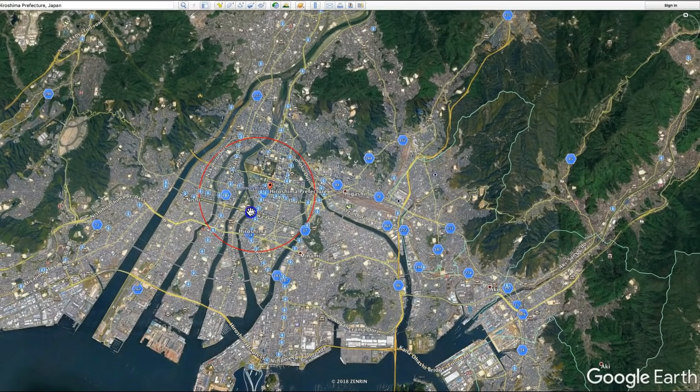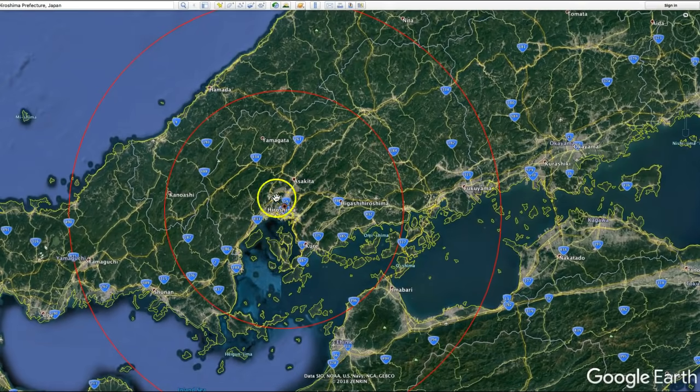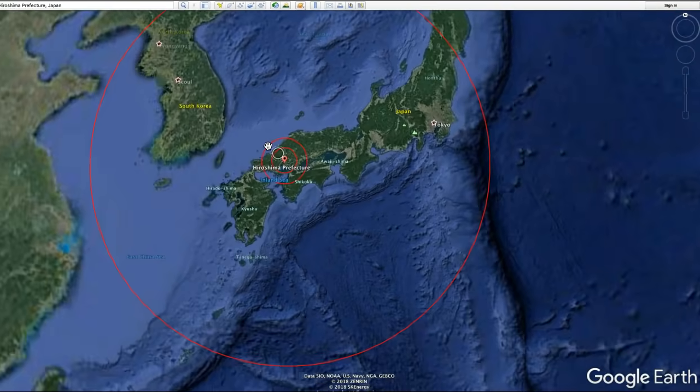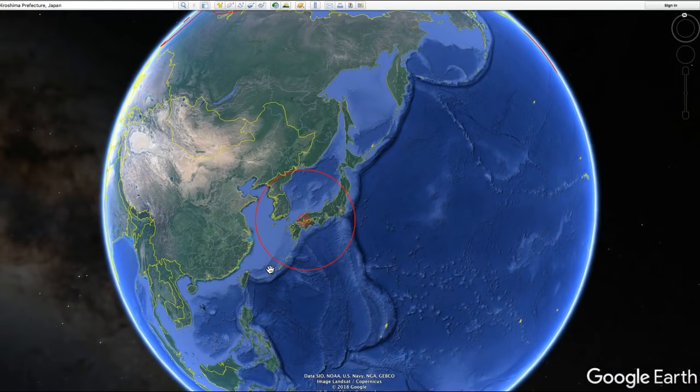Now let me show you what the Tsar Bomba would look like if dropped over the same exact location. It would have not only totally destroyed the entire city of Hiroshima, but taken out a good fraction of the country. Beyond that is the third degree burn radius, which is absolutely huge compared to the size of the island. The 900 kilometer broken window radius covers the entire countries of North and South Korea, the majority of Japan, and goes way down south almost to Okinawa. So there you have it — a comparison of what the Tsar Bomba could have done if dropped on different parts of the world, shown right here on Google Earth.